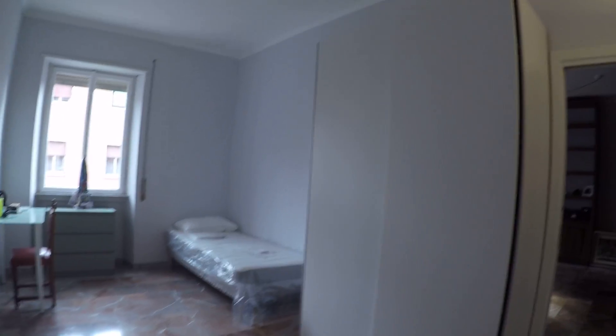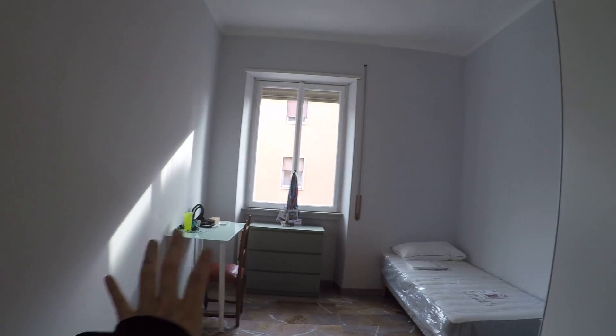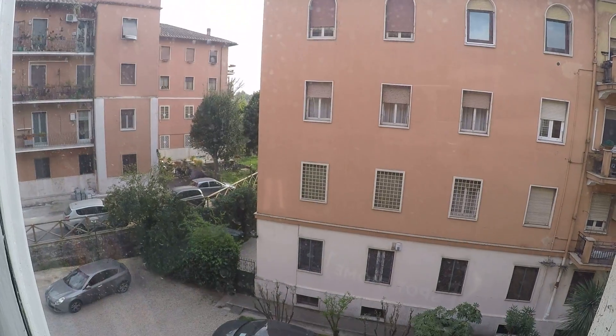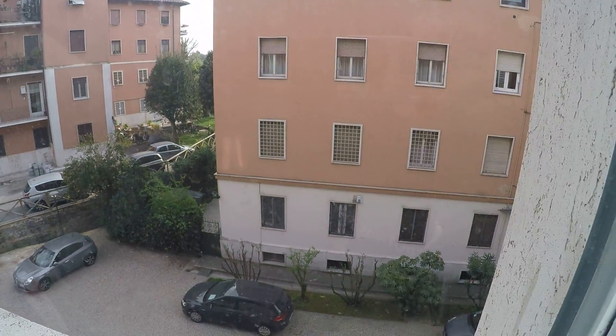Bedroom number five. Here we have a large wardrobe — it's all new as you can see. We have a single bed, a desk and this chest of drawers. It's very, very spacious. All the bedrooms in this apartment are very spacious, by the way. Here we have an internal view to the interior patio. As you can see, it's very, very spacious — you can fit a lot of stuff in here.